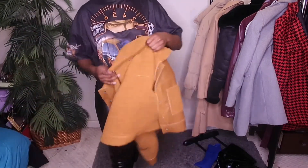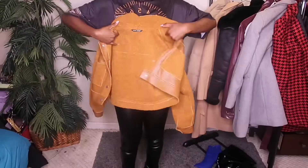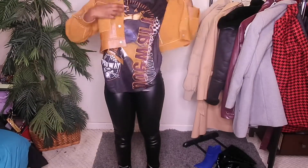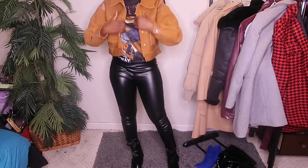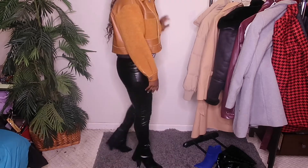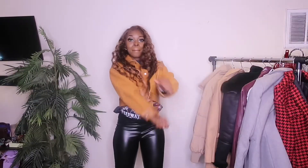I will say that the pants do run extremely long, so in case you're interested in shopping from Pretty Little Thing, keep that in mind. Since it was a crop jacket, I decided to tuck in my shirt as well, just to give it that balance and complement my shape. Make sure you're checking the description box below for these items.